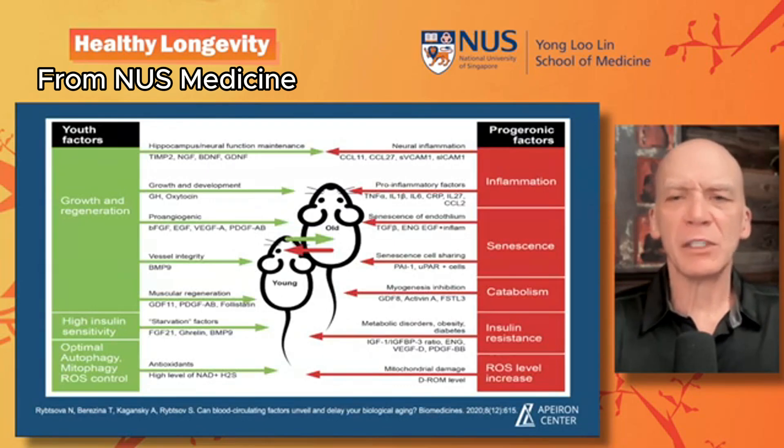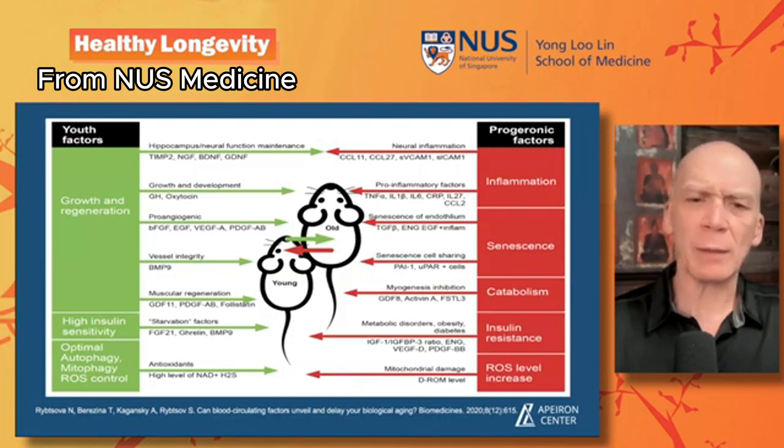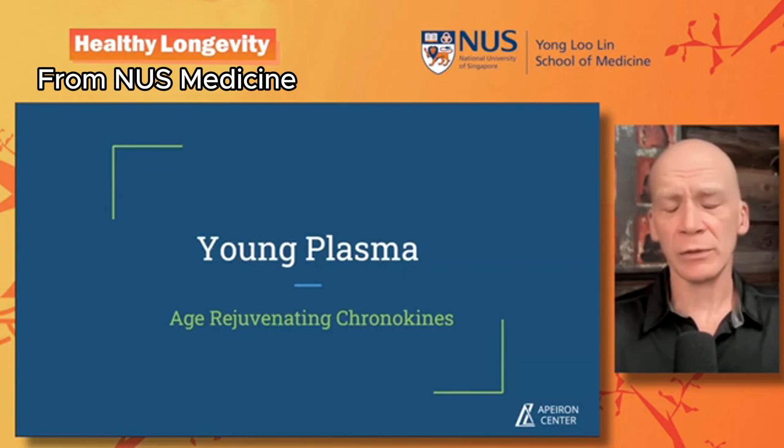In old plasma we have progeronic factors, and in young plasma we have youth factors — there's a big change in what we're seeing between these two groups. That's what prompted the question: what if we remove all of these progeronic factors from the plasma and replace it with plasma from a young person, specifically 18-to-24-year-olds? Those individuals tend to donate to plasma centers and are essentially at the peak of their physiologic health — at peak reproductive years — so all of the substances in their plasma are generating peak health.